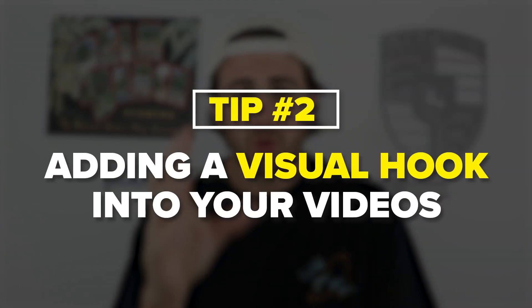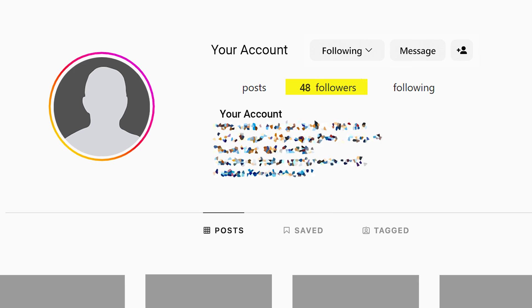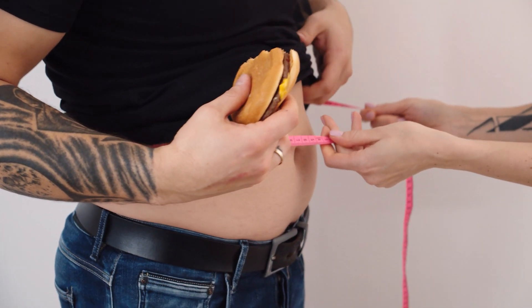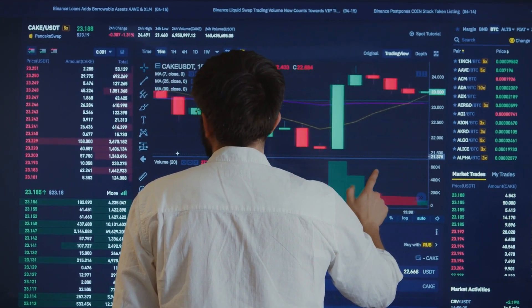This brings us to step number two: making sure that you have a visual hook in your videos. You need to have something visual for whatever you are talking about. This is the biggest mistake small accounts make — the reason people are swiping away is because they're not actually showing what they're talking about. Instead of just telling somebody you can teach them how to lose weight, show them what that weight loss is going to look like, or give proof of how your trading algorithm works if you're in finance.